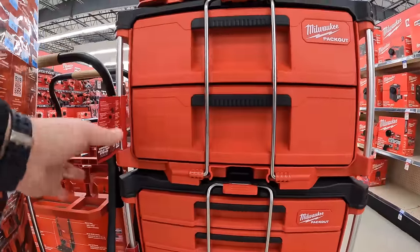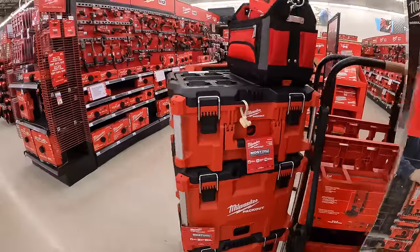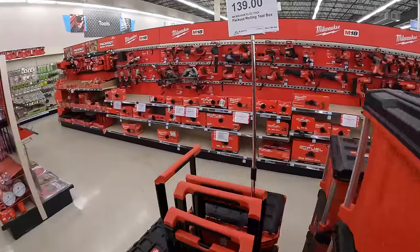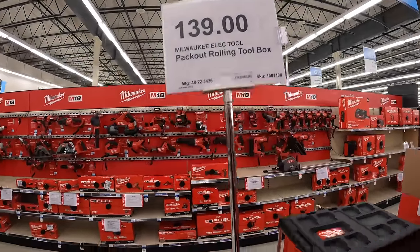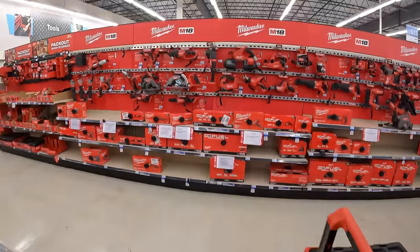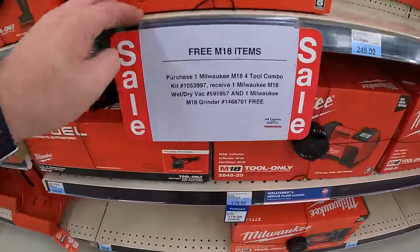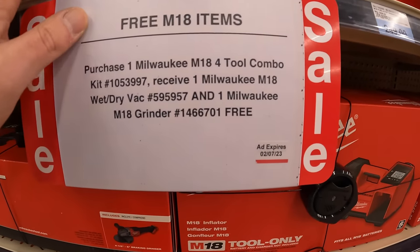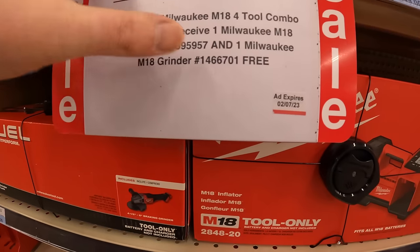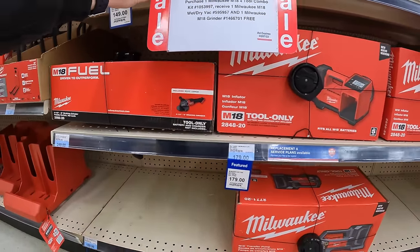Milwaukee Pack Out rolling toolbox is $139 — normal price. If you buy one Milwaukee M18 4-tool combo kit, you receive either a Milwaukee M18 wet-dry vac or M18 grinder for free. Also $25 off all regular Milwaukee M18 bare tools. The track saw is $359 — remember you get $25 off.